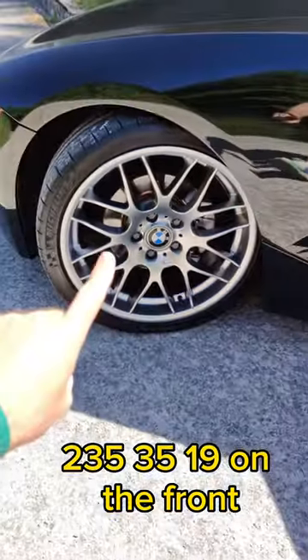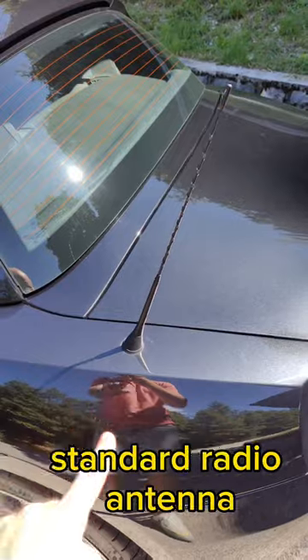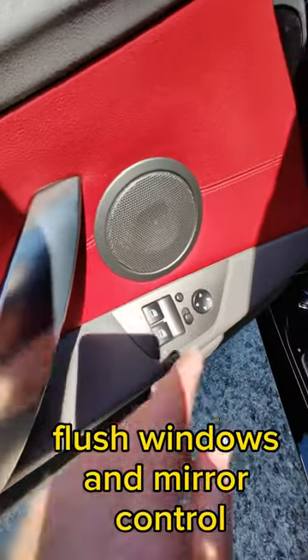235 35 19 on the front. 265 30 19 on the back. Standard radio antenna. GPS navigation. Flash windows and mirror control.